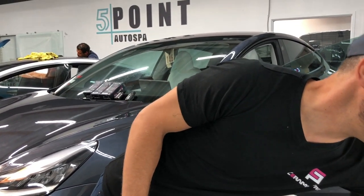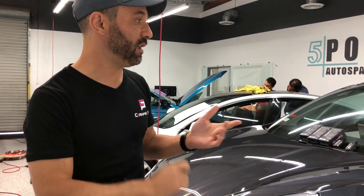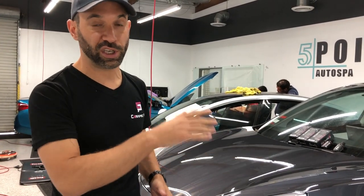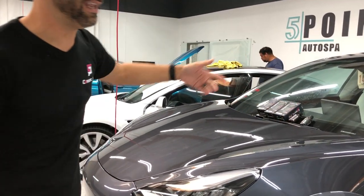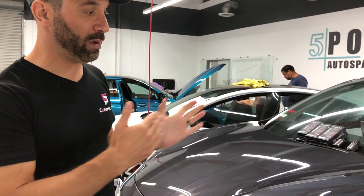The coolest thing about ClearBRA is its impact resistance — it handles rock chips, bugs, any type of flying debris. It also has a self-healing layer, so if you scratch it with hard or improper washing, it will heal in the sun. Ceramic Pro doesn't have those attributes.